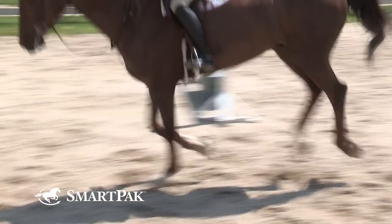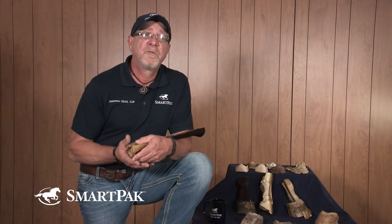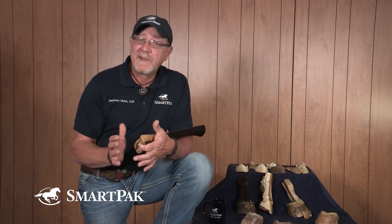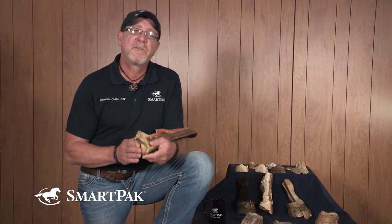Foot soreness is more often an issue in the front limb than the hind limb. This is because the horse is on the forehand — he's bearing 60 to 65% of his weight on the front feet. That's where you see the difference in the shape and size. The front foot will be rounder, flatter, with less concavity in the sole, and it's designed for support. Because that horse is carrying 60 to 65% of his weight on it, there's more opportunity for insults to the solar surface, such as bruising and abscesses.